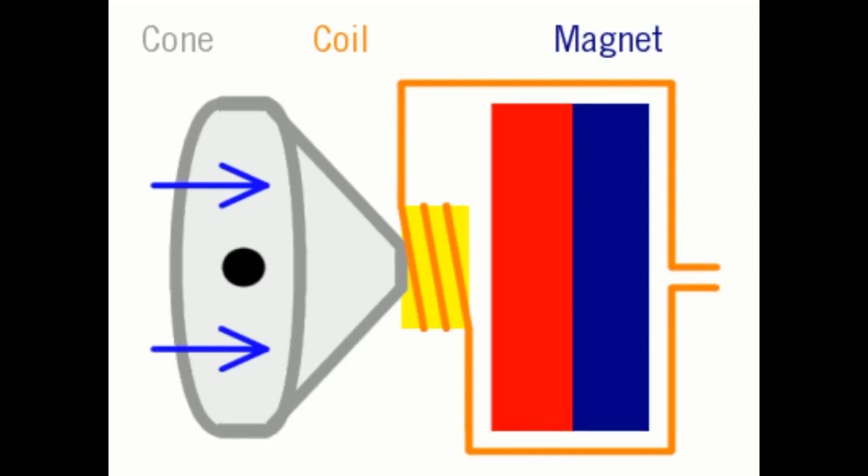As the flow of current passes through the electromagnet coil, the direction of the magnetic field changes rapidly, and the coil moves back and forth. This causes the cone to vibrate.